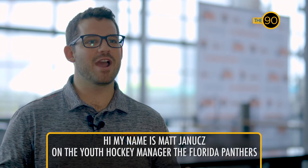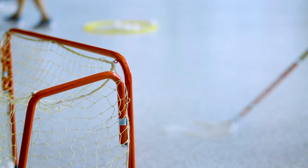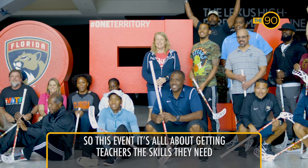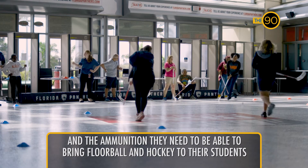Hi, my name is Matt Janus. I'm the Youth Hockey Manager at the Florida Panthers and today we're here for our floorball training for Broward County Public School teachers. This event is all about getting teachers the skills they need and the ammunition they need to be able to bring floorball and hockey to their students.